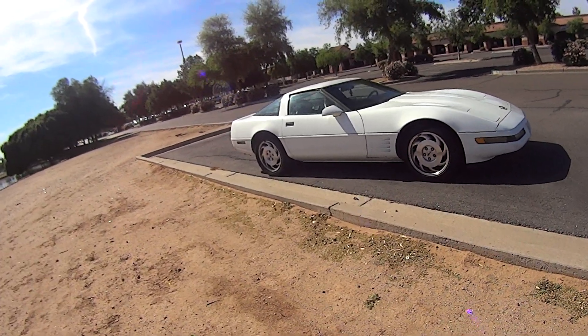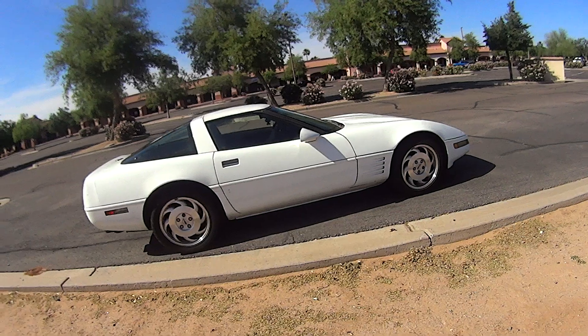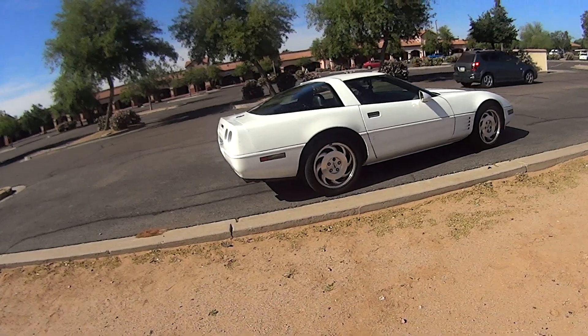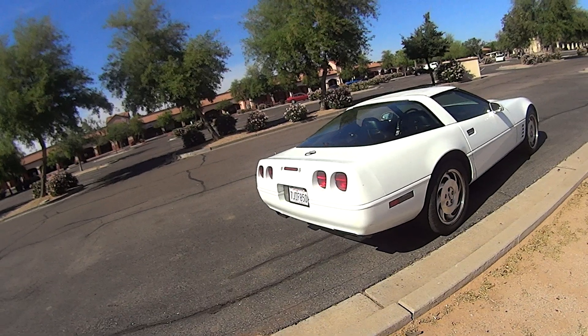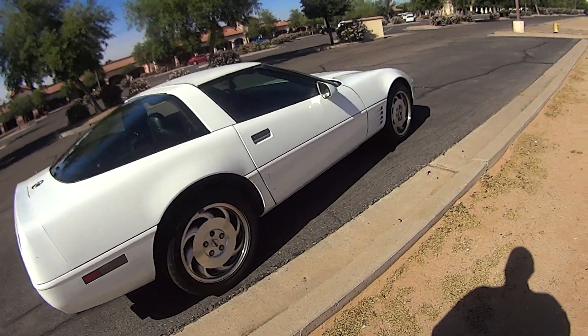I'm probably going to have to get rid of this car in the near future due to personal circumstances. But since owning it, I've driven maybe about 2,000 miles on it. And I tell you what folks, this is a really good car if you're looking for something performance oriented. This is not exactly a for sale video, but kind of is at the same time.